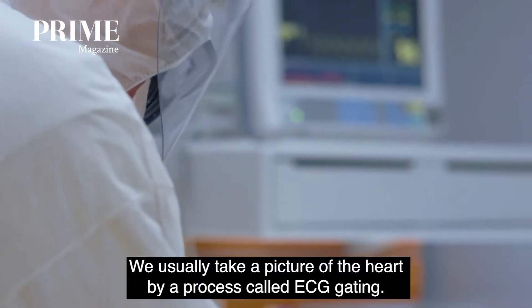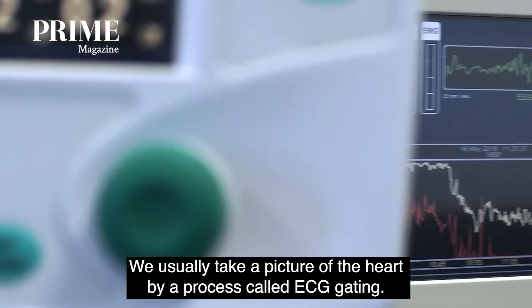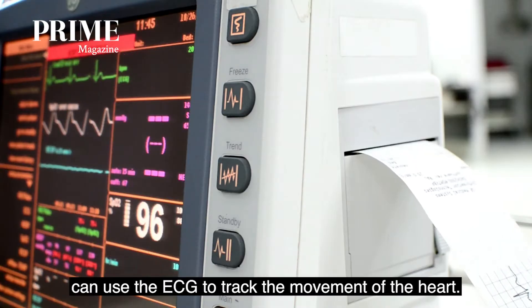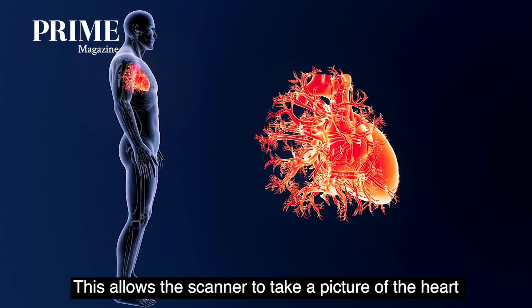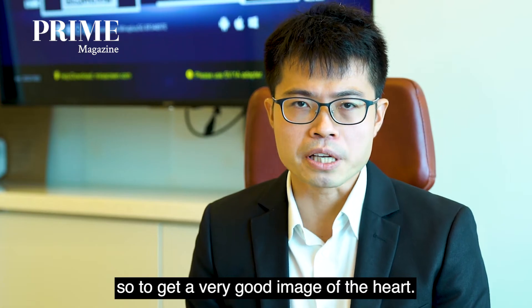We usually take a picture of the heart by a process called ECG gating. ECG leads are connected to the patient so that the scanner can use the ECG to track the movement of the heart. This allows the scanner to take a picture of the heart during a time when heart movement is the least, so that we can get a very good image.